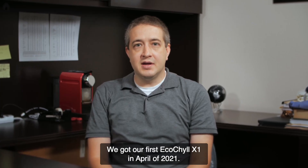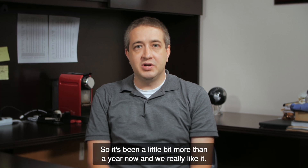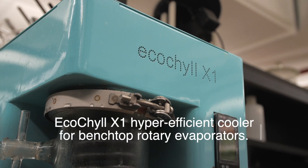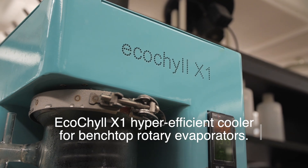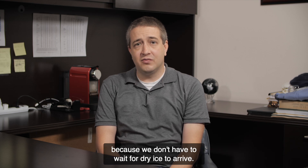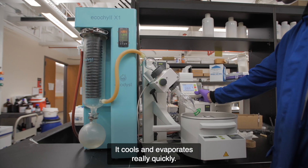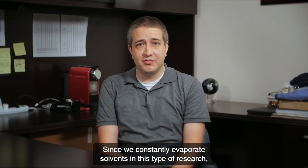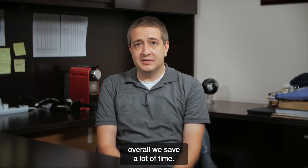We got our first EcoChill X1 in April of 2021, so it's been a little bit more than a year now. We really like it. The EcoChill X1 has really accelerated our research because we don't have to wait for dry ice to arrive. It cools and evaporates really quickly. Since we constantly evaporate solvents in this type of research, overall we save a lot of time.